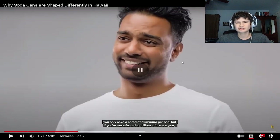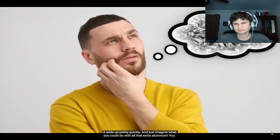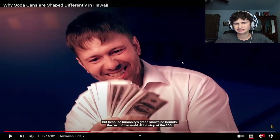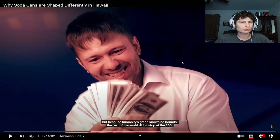It only saves a shred of aluminum per can, but I want one just to keep in the house. If you're manufacturing billions of cans a year it adds up pretty quickly. Imagine what you could do with all that extra aluminum — you could make a cool bike, or a smartest business guy trophy, or you know, a bunch more cans.